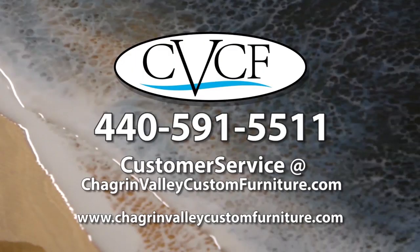To learn more about ocean tables or get a price quote, call Chagrin Valley Custom Furniture at 440-591-5511 or email customerservice at chagrinvalleycustomfurniture.com. Thanks for watching.